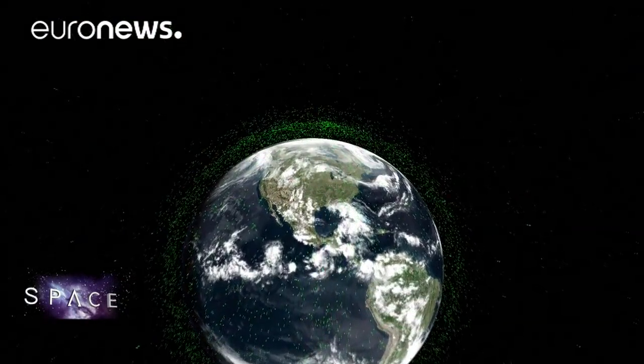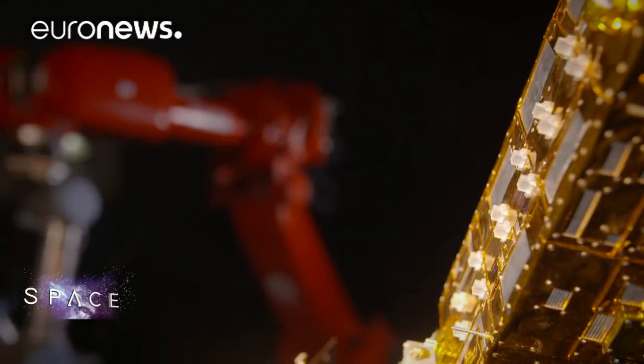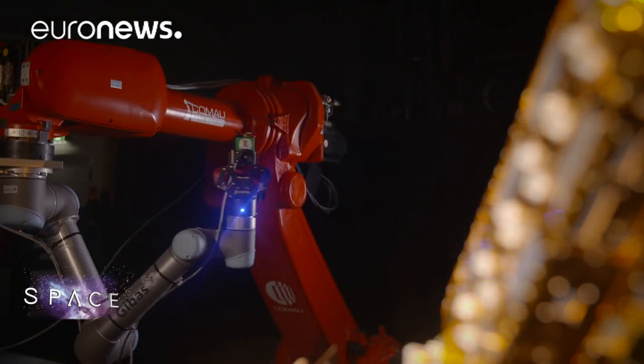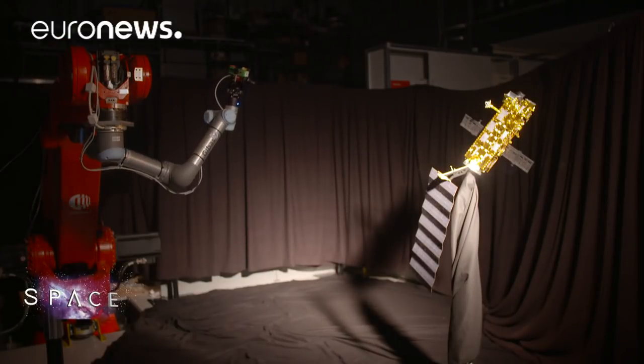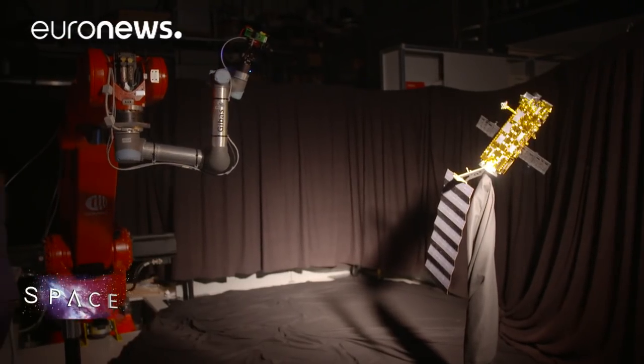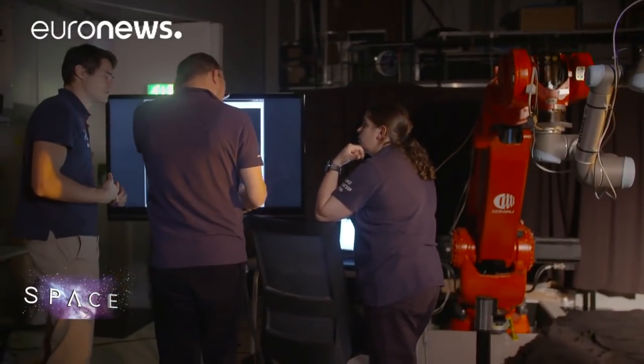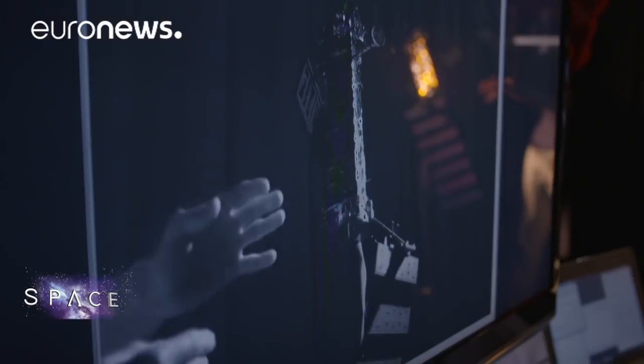First, let's have a look at dealing with the debris. Here in Europe, engineers have put forward a mission called eDeOrbit, which aims to demonstrate that it's possible to capture an out-of-control satellite and take it out of harm's way. Right now, they're using a robot and a model satellite to work out how they could approach a big piece of space junk.